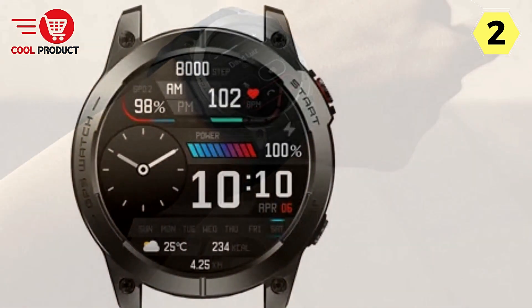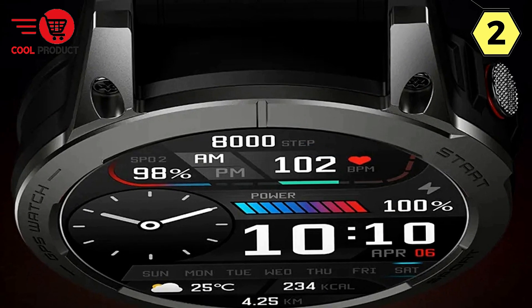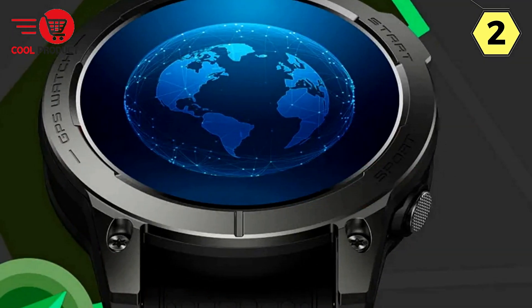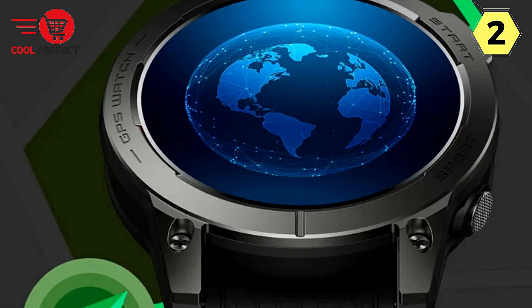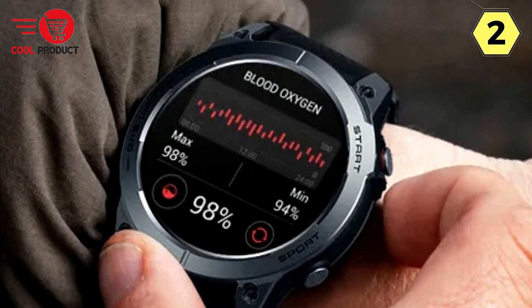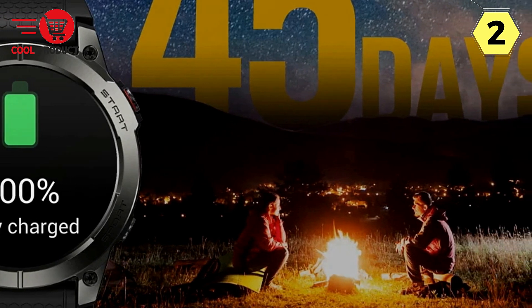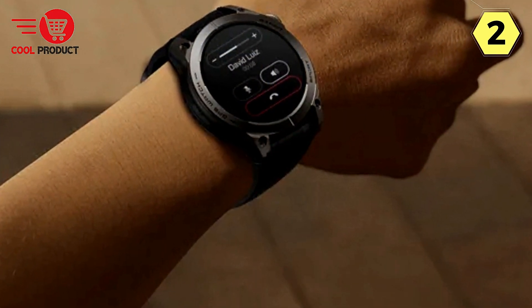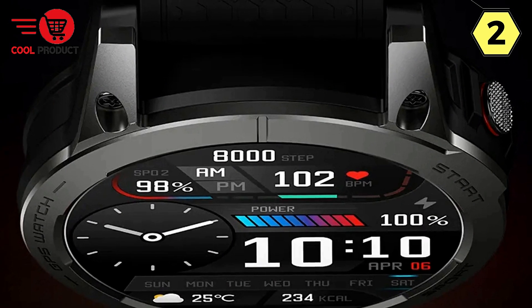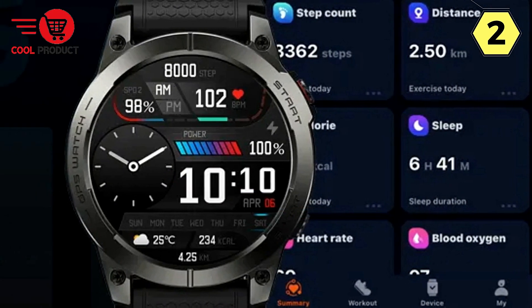Diverse Watch Faces and Smart Partner Features. Choose from over 300 stylish watch faces that complement your mood, outfit, or occasion, each integrating with an always-on display. Synchronize the Stratos 3 with your phone to receive SMS, phone call, and app notifications, and control music playback and camera functions from your wrist. Benefit from sedentary reminders, do not disturb, to-do lists, weather forecasts, alarms, and stopwatches. Despite its ultra-compact size, the Stratos 3 packs a 260mAh battery, offering up to 15 days of typical use or 30 days on battery saver mode.